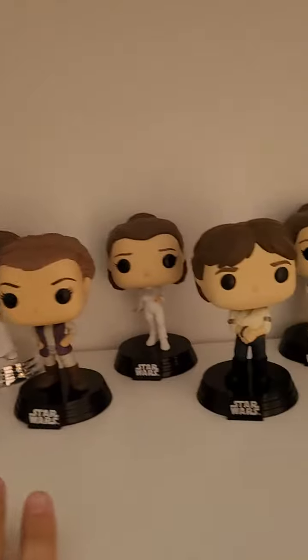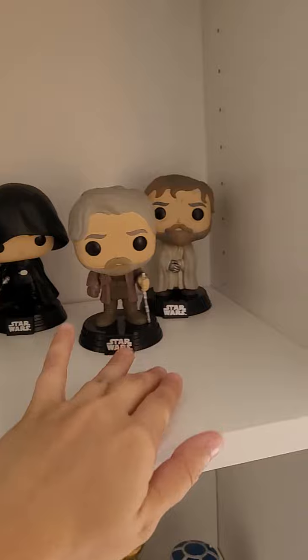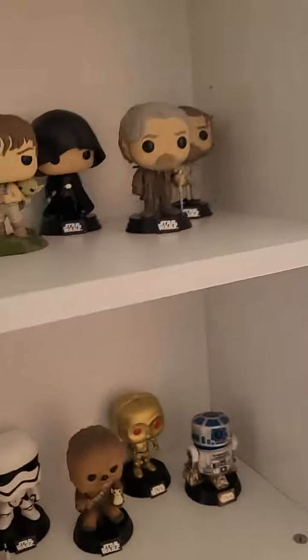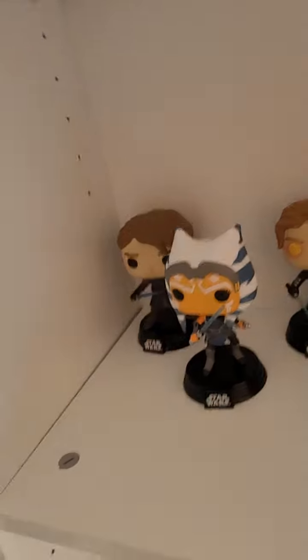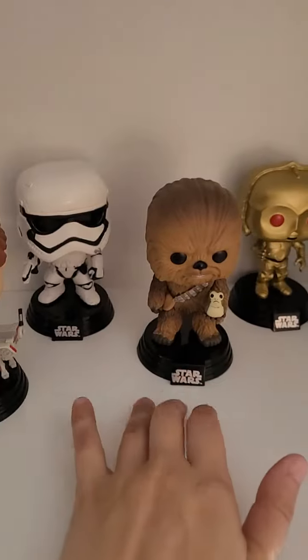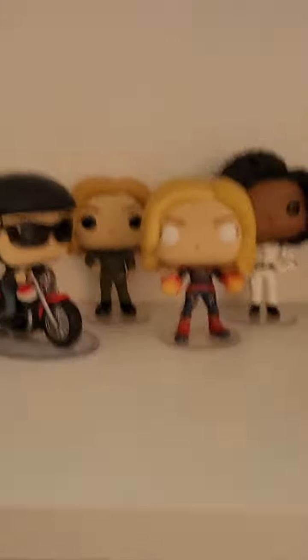These are all of my Leias, one Han Solo — those two came in a pack. Then we have all my Luke Skywalkers, and this one glows in the dark. I don't think Anakin does, though I think his lightsaber might glow. These are my two Anakins, my Ahsoka, then I have Poe Dameron, Kylo Ren, Cal Kestis, Stormtrooper, Chewbacca with the Porg, C-3PO, and R2-D2.